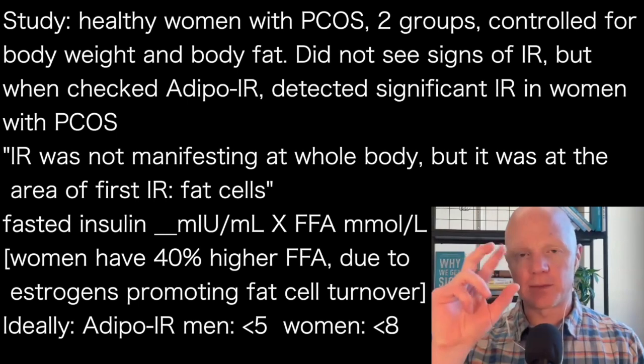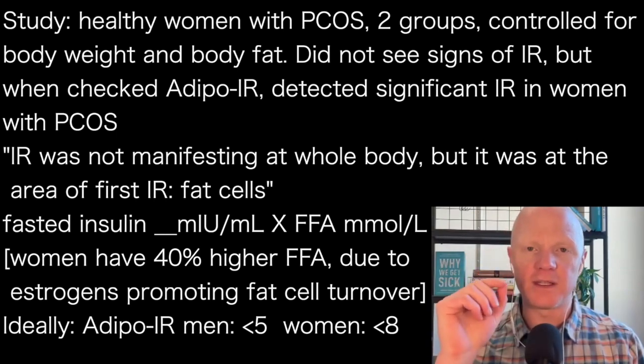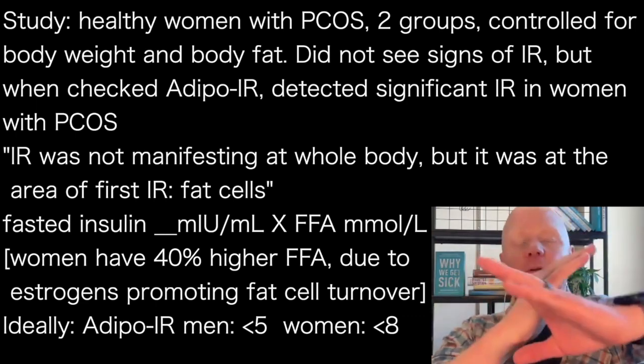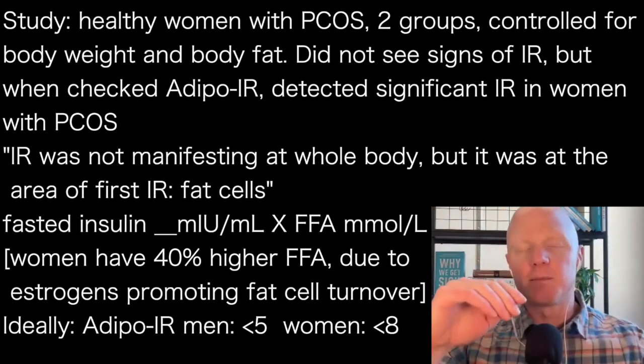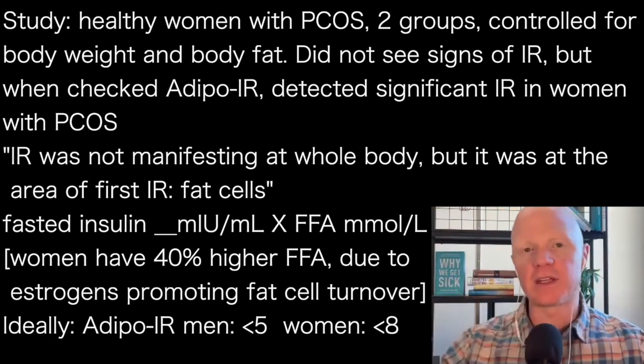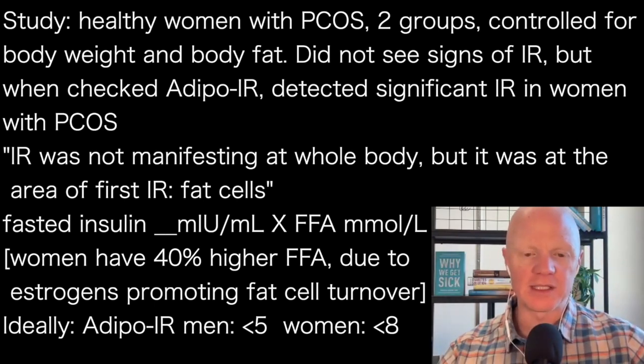If you've gotten those numbers — fasted insulin in micro units per mL, and the units are important here — you multiply fasted insulin in micro units per mL times free fatty acids in millimoles. Thankfully, free fatty acids will be reported in millimoles anywhere in the world, so that's a consistent unit. You want that number to be below a certain cutoff, but it differs for men and women.